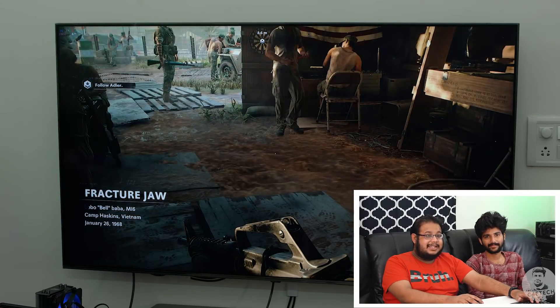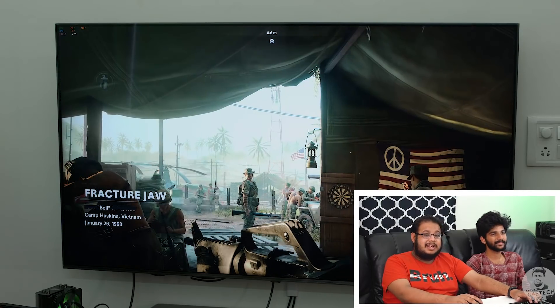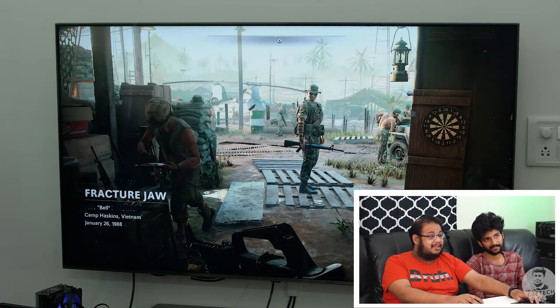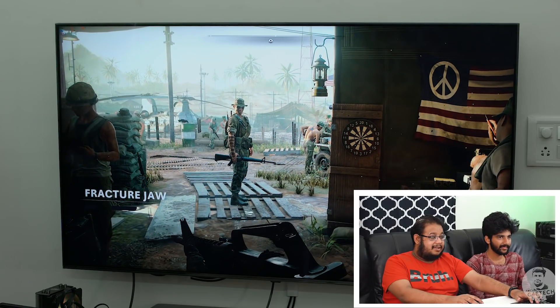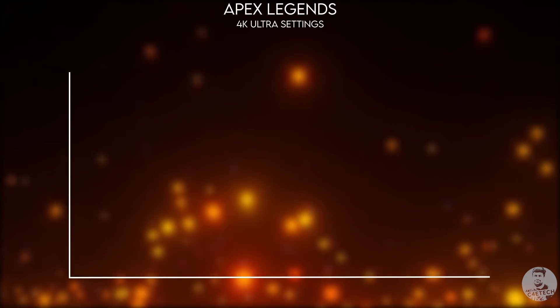As you can see, it's really jittery — five to six frames per second. Not really usable, not really playable. It looks good, but it's not worth it.